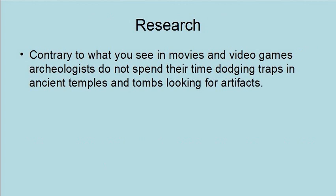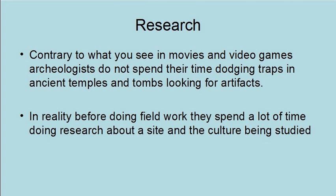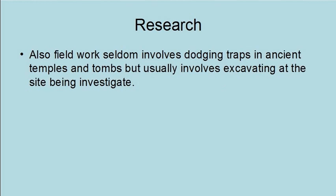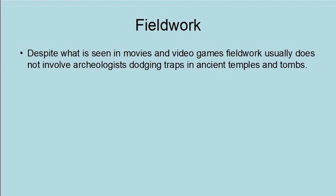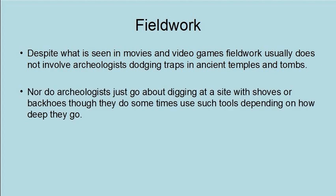Contrary to what you see in movies and video games, archaeologists do not spend their time dodging traps in ancient temples and tombs looking for artifacts. In reality, before doing fieldwork, they spend a lot of time doing research about the site and the culture being studied. Since excavating a site is somewhat destructive, preliminary research helps an archaeologist decide where to dig, and even if digging is needed, since avoiding actually digging at a site preserves it intact for future work. Nor do archaeologists just go about digging with shovels or backhoes, though they do sometimes use such tools depending upon how deep they go.